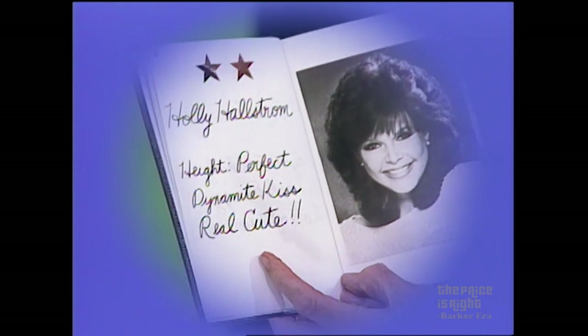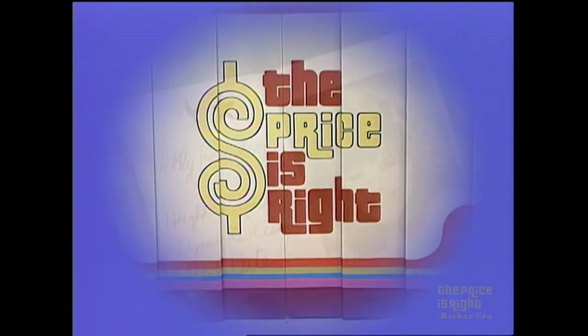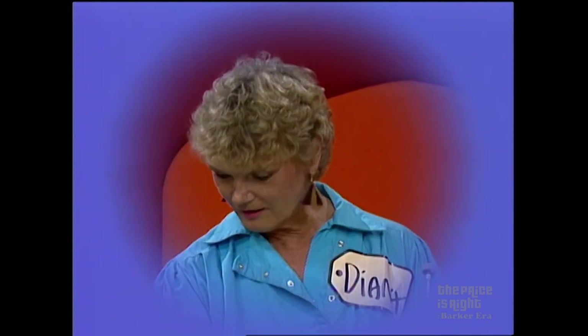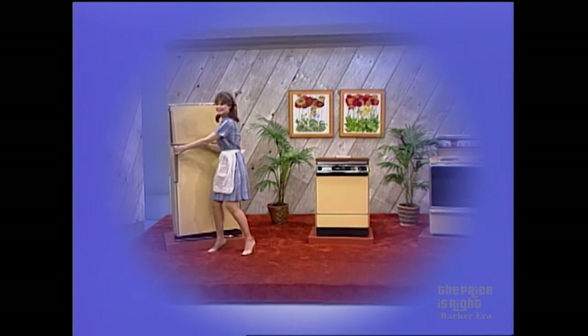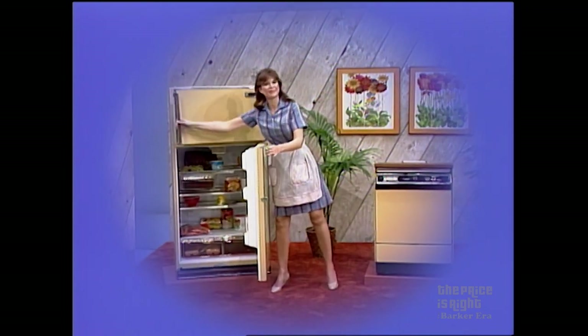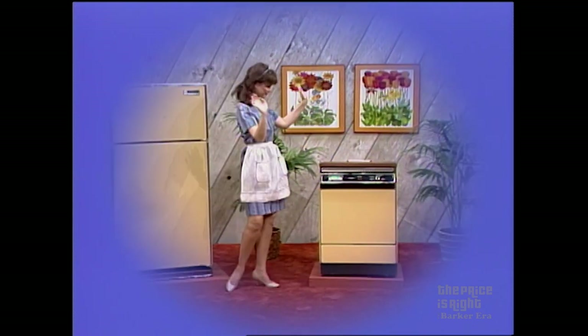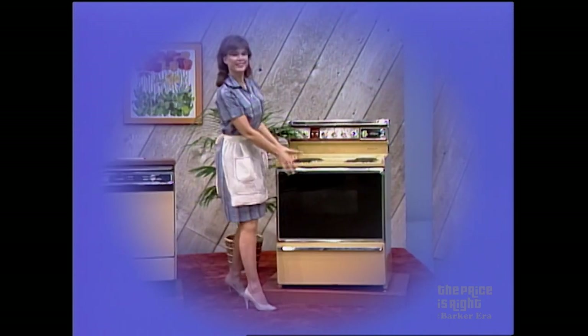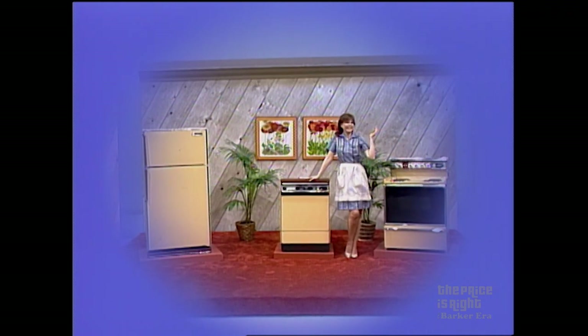And on page six is Holly with two stars. Those two stars are for the wonderful home-cooked meal she always prepared in her new kitchen. From Gibson Kitchen Appliances, featuring a frost-clear refrigerator-freezer with adjustable cantilever shelves, twin glide-out crispers, and a total energy-saving system. A portable dishwasher with three levels of washing action and energy saver switch. And an electric range with self-cleaning oven, black glass oven door, digital clock, minute timer, smokeless broiler pan and grill — all from Gibson, one of the White Consolidated Industries.